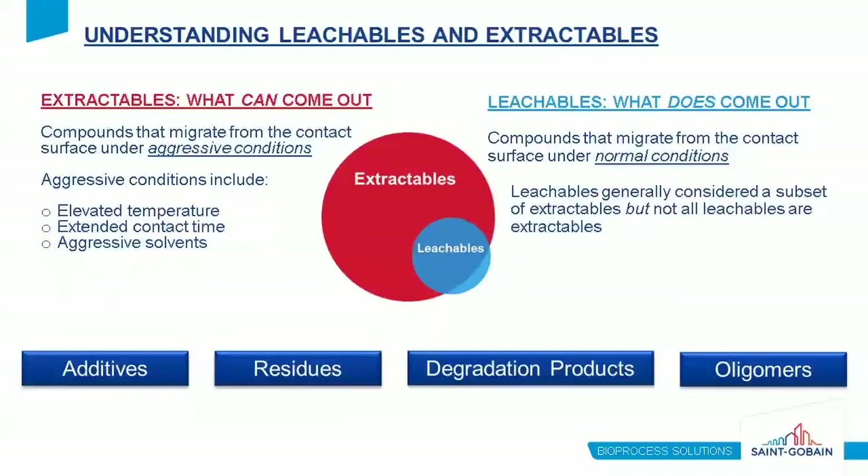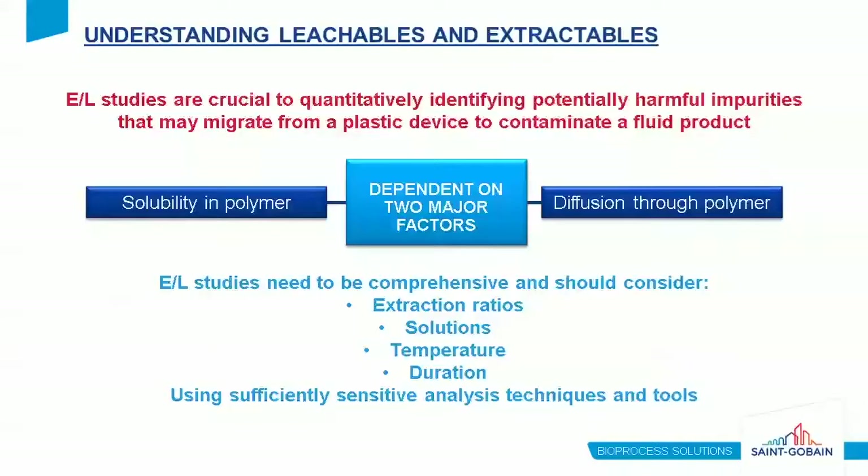Extractables and leachables can come from the same sources within the material — additives, residues, degradation products, oligomers — if it's in the material, it can be a potential leachable or extractable. Migration is not only dependent on diffusion through the polymer but also on its solubility in the polymer. Studies must be comprehensive, considering extraction ratios, solutions, temperature, and duration. In order to properly quantify and qualify these compounds, you need sufficiently sensitive analysis techniques, as even very low amounts can be detrimental to the process.